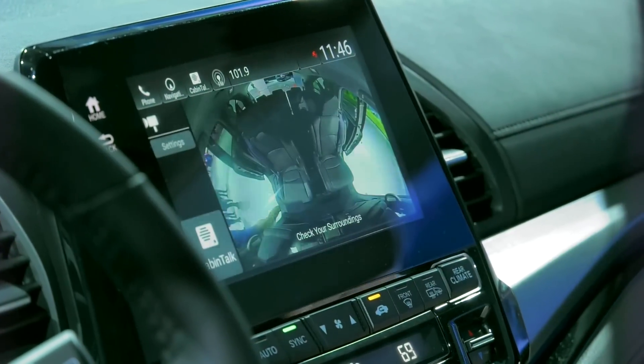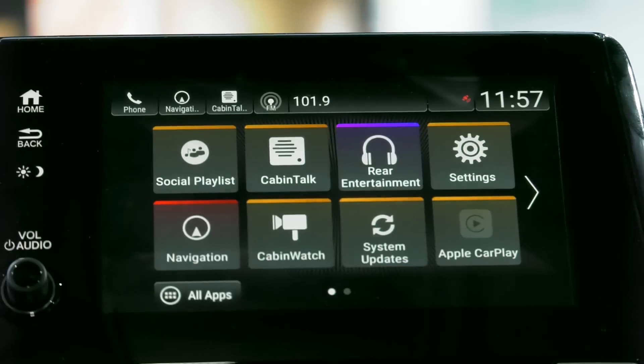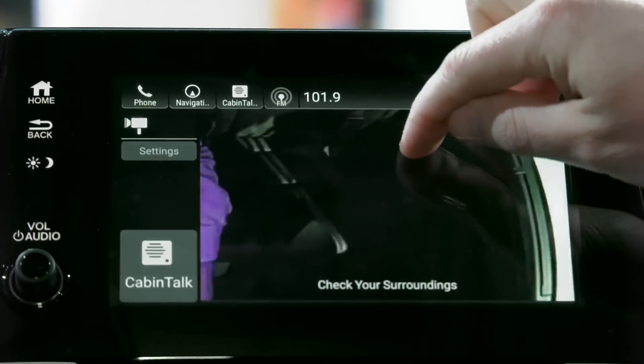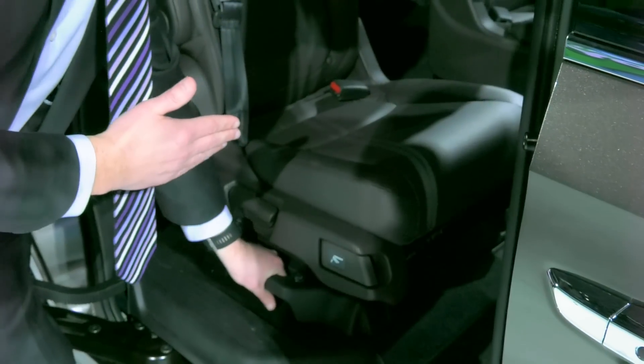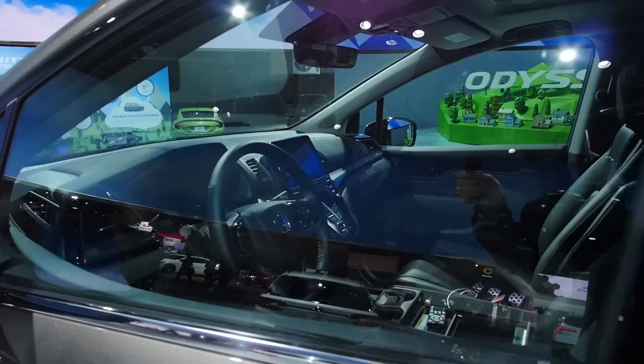With Cabin Watch, it provides a very good view of the second and third row through a camera right above the second row. The Magic Slide Seat allows not only the typical forward and backward motion but also left and right motion, so we can move it to the center position and have that wide third-row access.